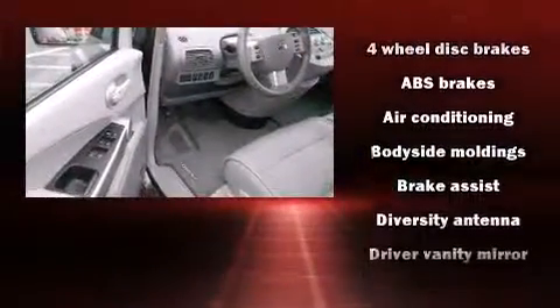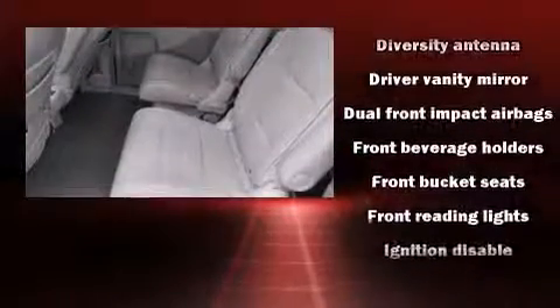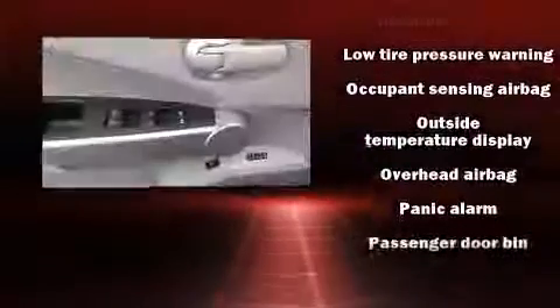Nissan ensures the safety and security of its passengers, with equipment such as dual front-impact airbags with occupant-sensing airbag, front-side impact airbags, and four-wheel disc brakes with ABS.